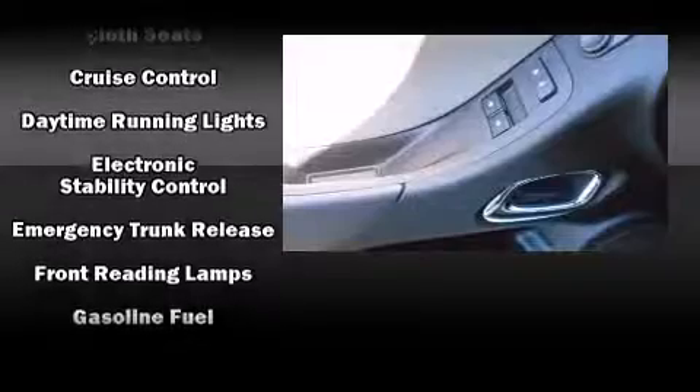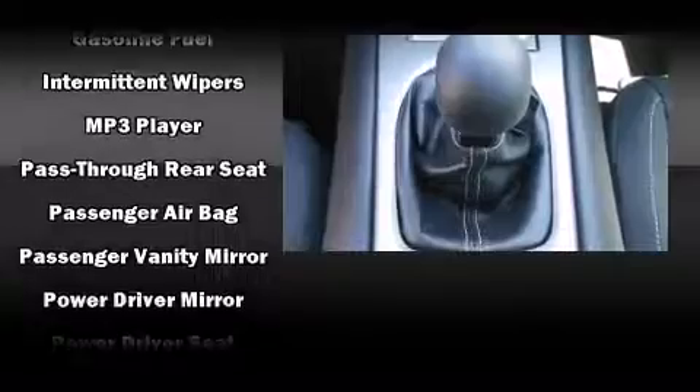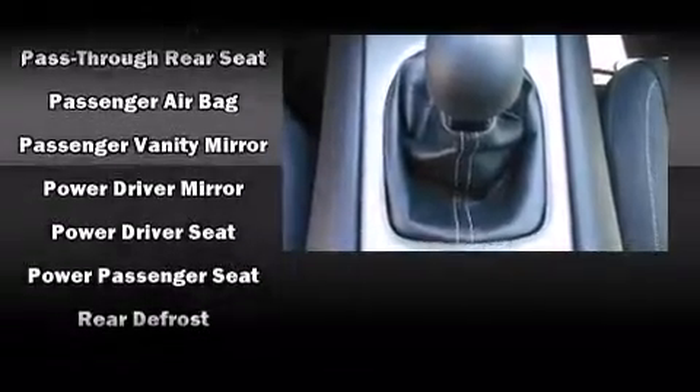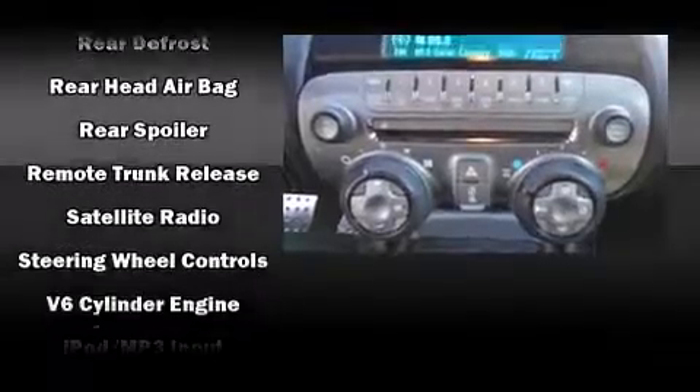Brake Assist technology provides extra pressure when applying the brakes. This vehicle has achieved certified pre-owned status by passing a comprehensive certification process, including a rigorous 117-point inspection.